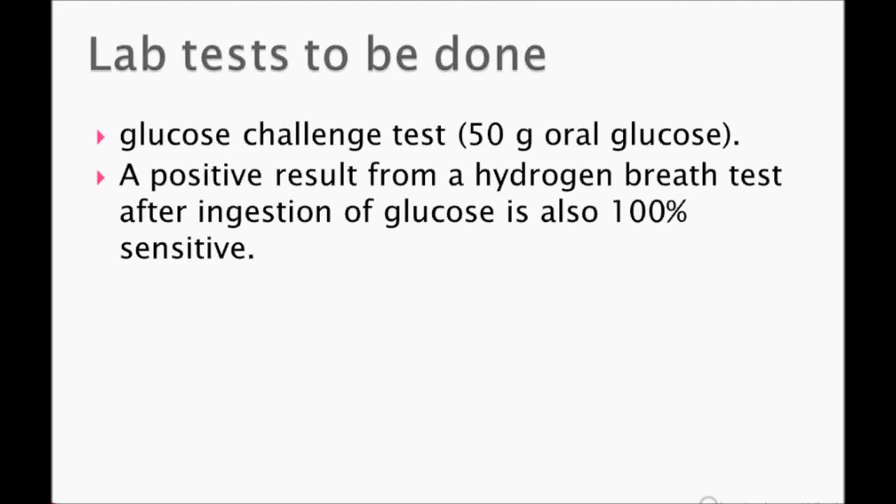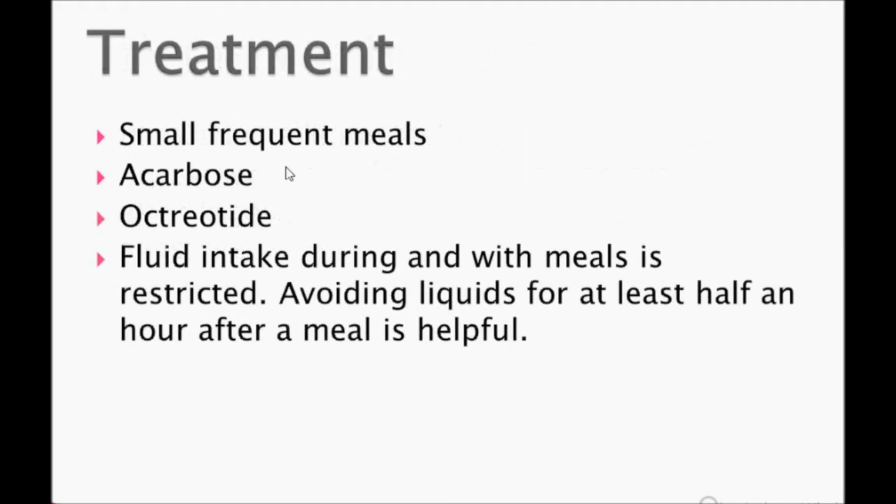Treatment includes small frequent meals. Acarbose can be given. Fluid intake during and with meals is restricted — this is very important.